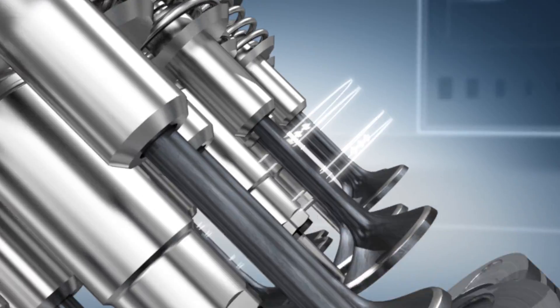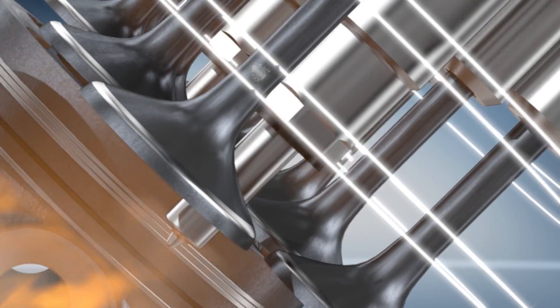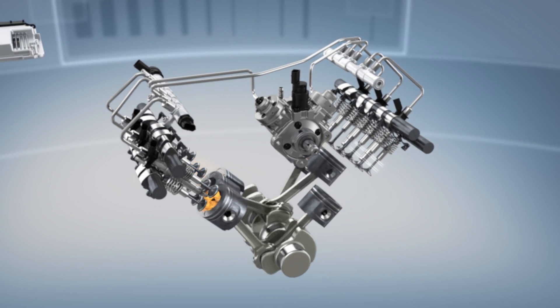The Piezo injector is integrated into the injector casing, making the injector slim and lightweight. Thus, they can be deployed optimally even with limited installation space.